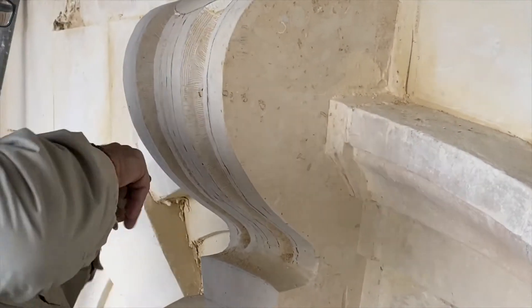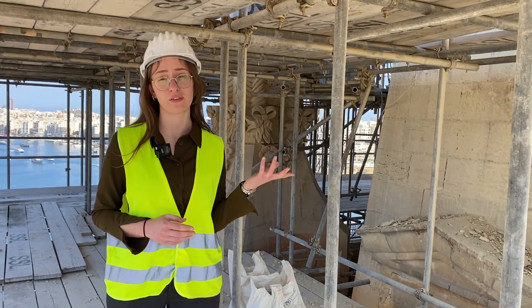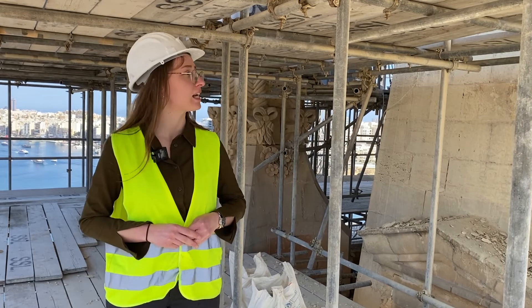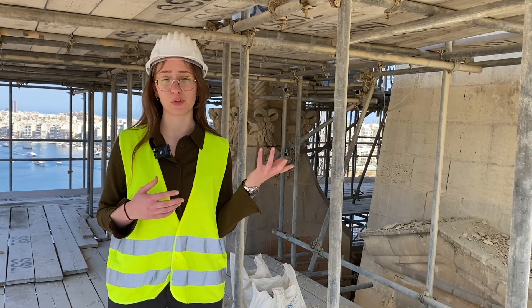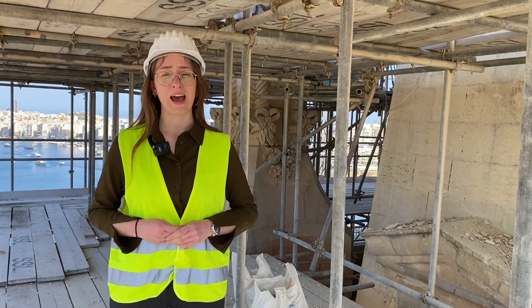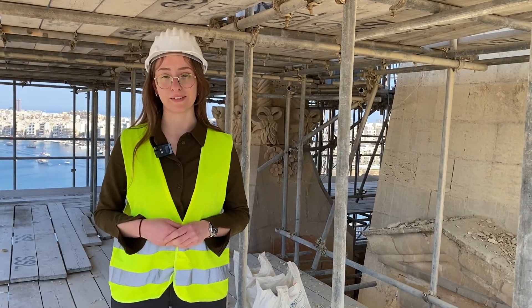We are working to conclude the works at the level of the spire. This includes the completion of the restoration of the metal cross, the reconstruction of the urns which will be carried out in hearthstone, before we can start to dismantle the scaffolding at this level.